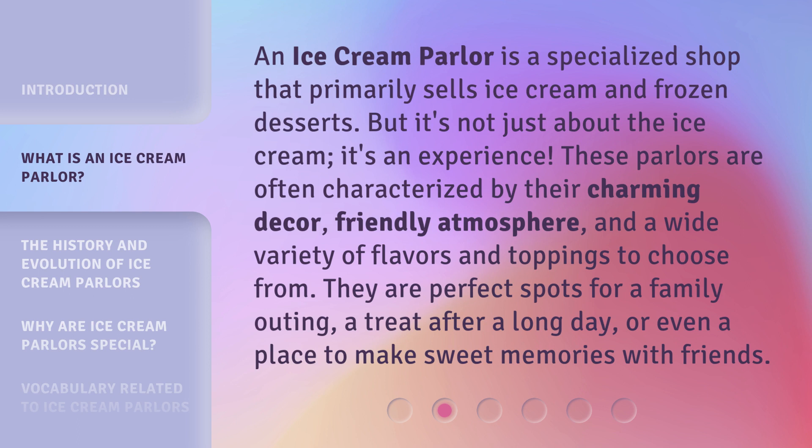An ice cream parlor is a specialized shop that primarily sells ice cream and frozen desserts. But it's not just about the ice cream — it's an experience. These parlors are often characterized by their charming decor, friendly atmosphere, and a wide variety of flavors and toppings to choose from. They are perfect spots for a family outing, a treat after a long day, or even a place to make sweet memories with friends.